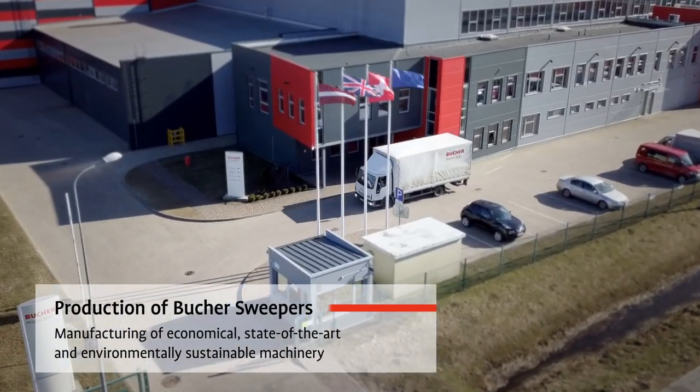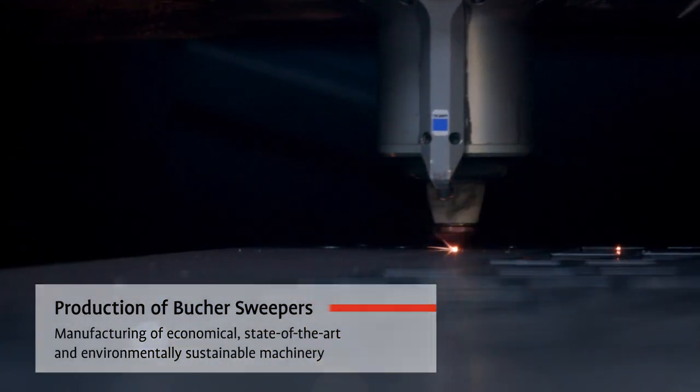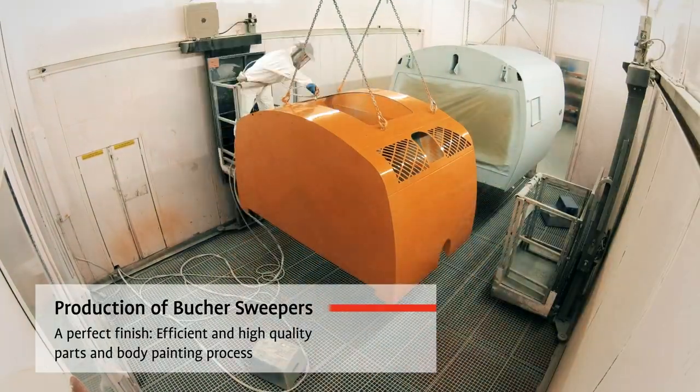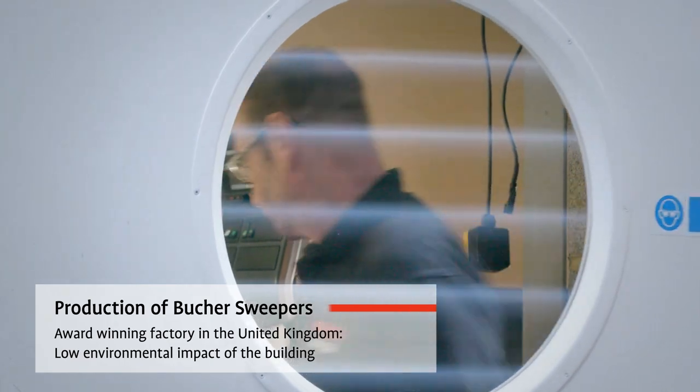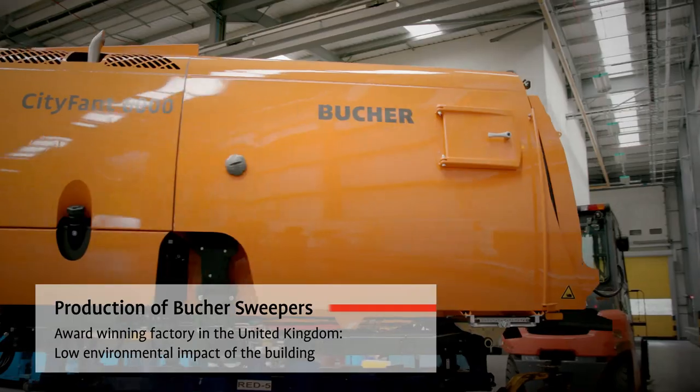All our machinery is built in-house. We control the whole production process, from the first idea to the tightening of the last screw. For us, quality is key. That's why all our products are thoroughly checked before shipping to meet customer specifications and requirements.